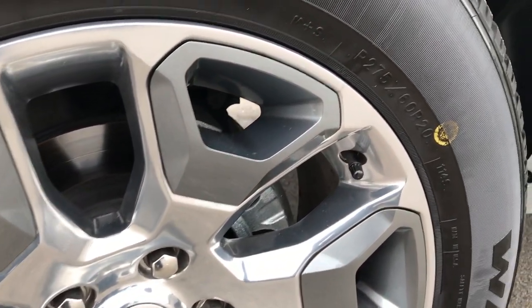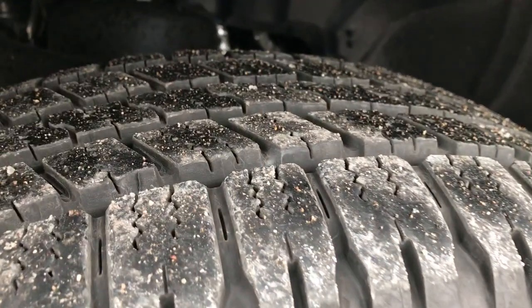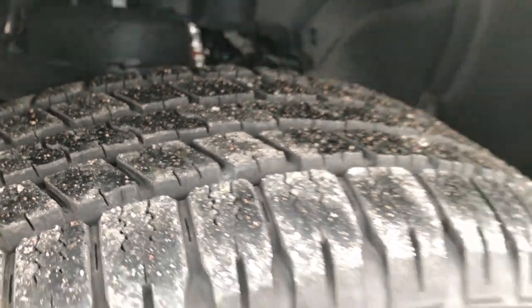20 inch limited rims with the Goodyear Wrangler 275/60R20 tires, and these tires have just about all the tread left.